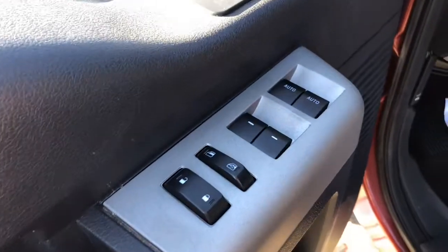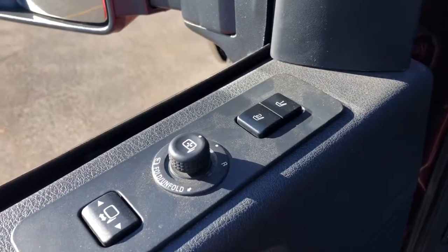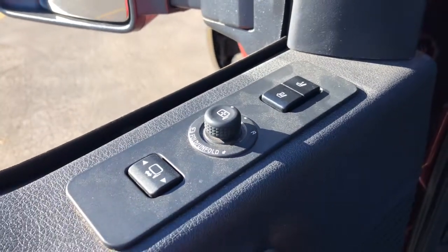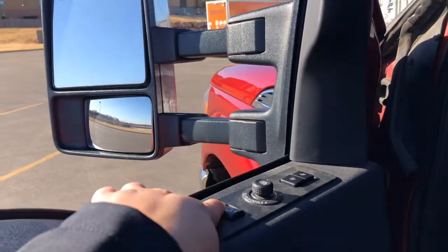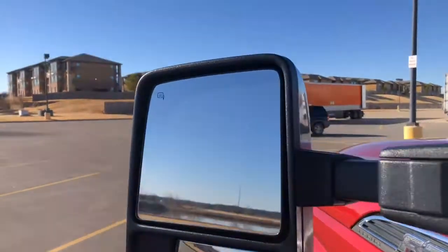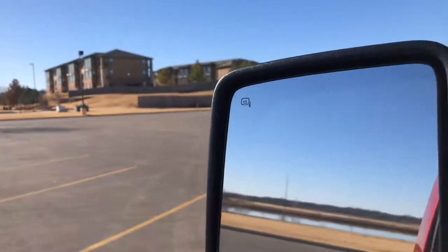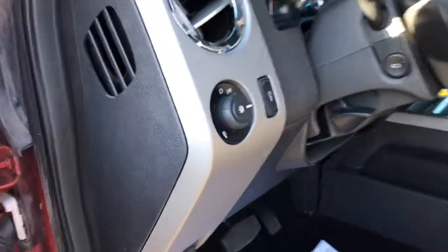It is going to come with power windows and power locks. You also do get memory seats, power mirrors, and adjustable side mirrors — they are heated as well. Another nice feature: you do get automatic headlights.